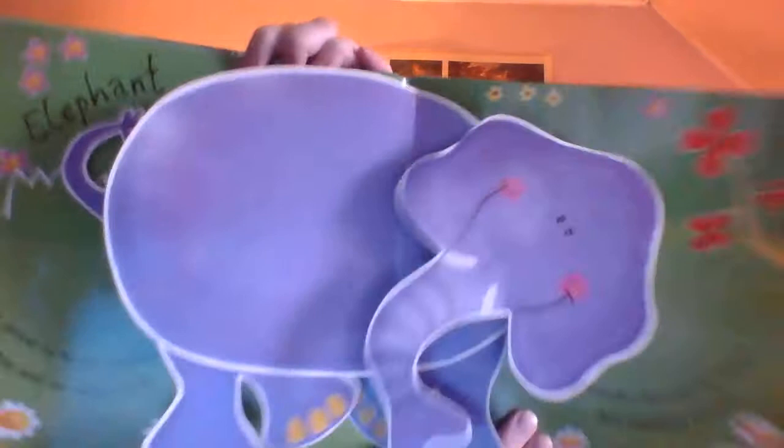Elephant! It's great to be an elephant. All big and fat and round. And wander through the jungle just elephant around. Oop oop oop oop.